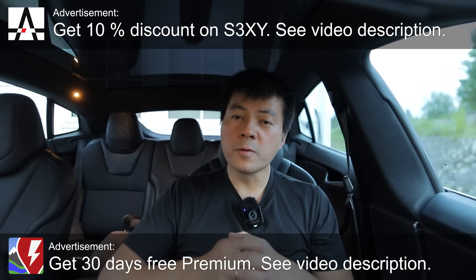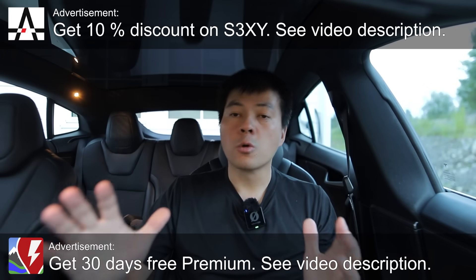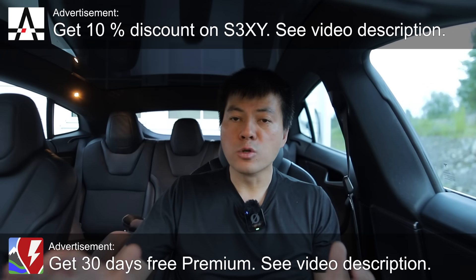Yo, what's up? In this video, I'm going to show you guys how fast or slow the Tesla Model Y Juniper is charging.